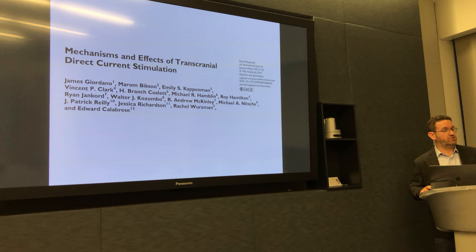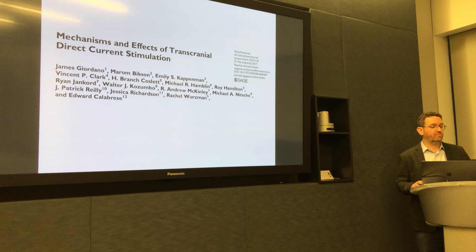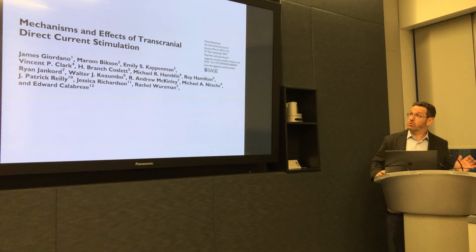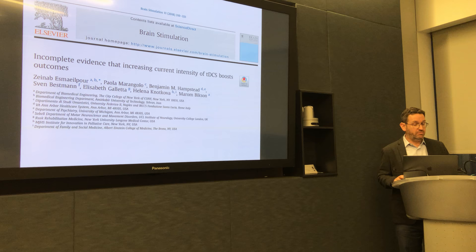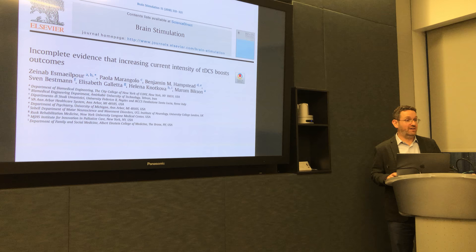A lot of what I'm going to be talking about today actually started at Amherst with a special conference convened by the Air Force to look at the mechanisms of TDCS, and specifically to ask questions about dose. Most of the data I'll be showing you is from this particular publication, which was really a thought piece and review. As you can tell from the title — regarding whether more is more — we certainly found the evidence base incomplete.